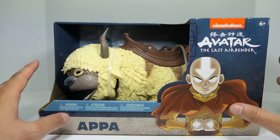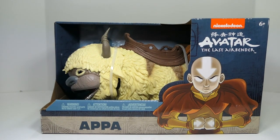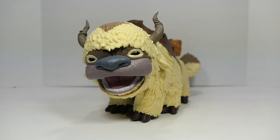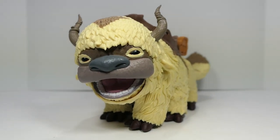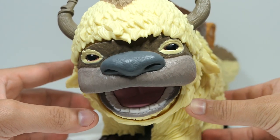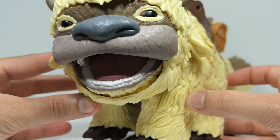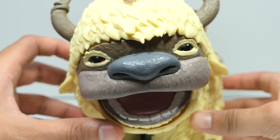Let me go ahead and get Appa out of the packaging. Right off the bat he already feels massive and hefty — this is a pretty heavy package. Here is Appa out of the packaging, and wow — all I can say is wow. This figure is absolutely amazing. Let's talk about the value: $20 for this figure. It is huge, it is massive, it weighs a ton, and the amount of detail is just absolutely insane.